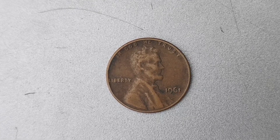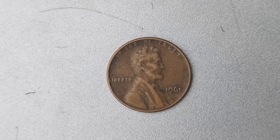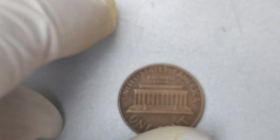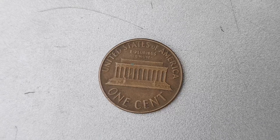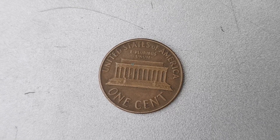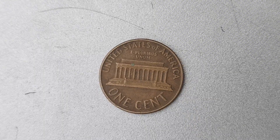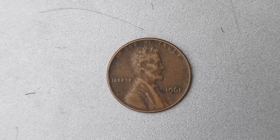In conclusion, the 1961 D Mint Mark Lincoln penny is a true treasure for any coin collector. With its rarity, historical significance, and enduring popularity, this penny is a must-have for enthusiasts of American numismatics. If you're lucky enough to own a 1961 D Mint Mark Lincoln penny, take good care of it and consider having it appraised to unlock its full potential value. Who knows — you may just have a small fortune in your pocket without even realizing it.